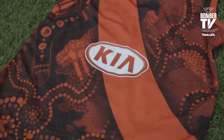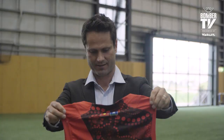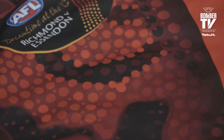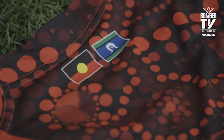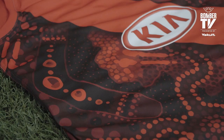I only saw it on social media. Arriving here at the club today, seeing it in person — I always say photos don't do justice to paintings or designs or anything like that. So when you see them in person, that's when you get the real full impact. Just really delighted with the design. I love the tones of the red and the black. She's done a marvellous job — it looks very stunning.